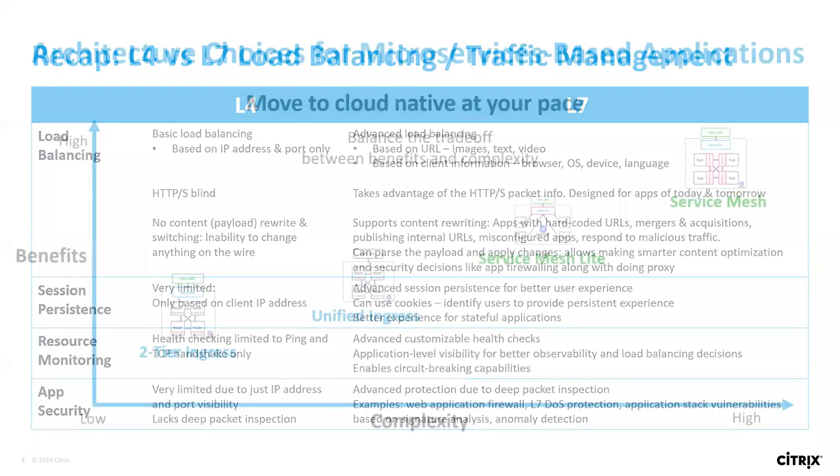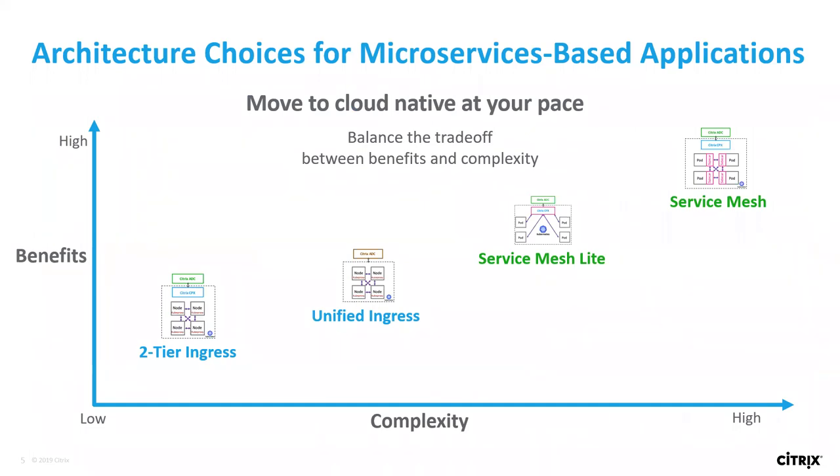Looking at our architecture choices, we go from high complexity with high benefits for full service mesh, down to two-tier ingress which has lower complexity but also lower benefits. Unified ingress merges the two hops that traditionally happen with your ADCs. Service mesh light delivers a lot of the benefits that service mesh has but at lower complexity, though there are going to be some visibility issues there.